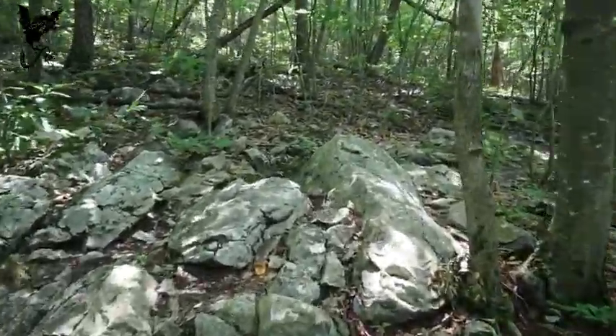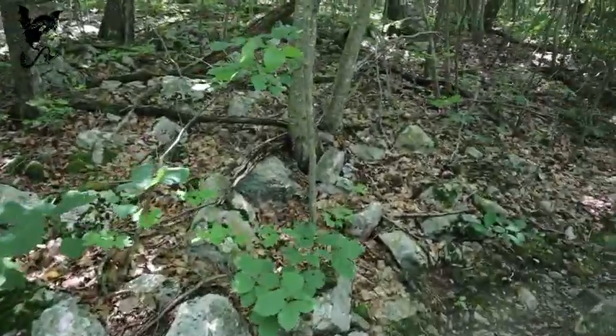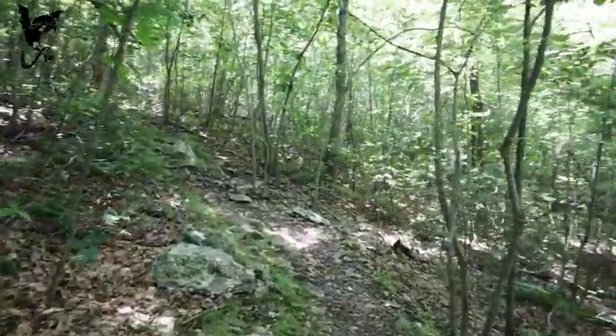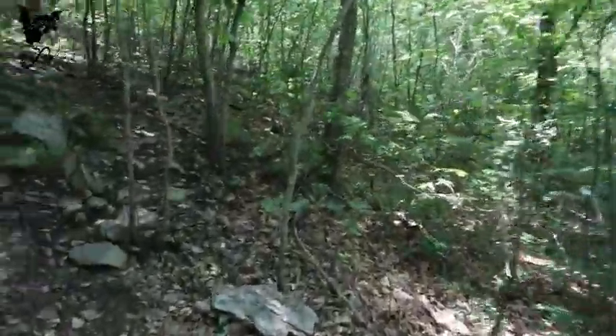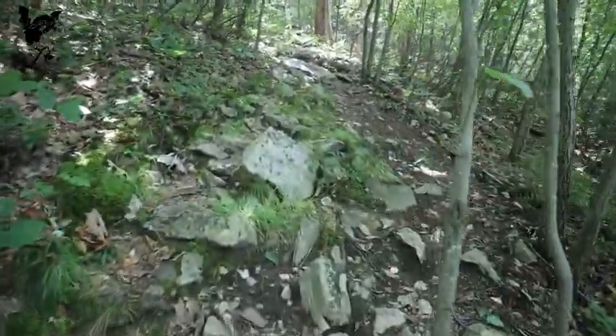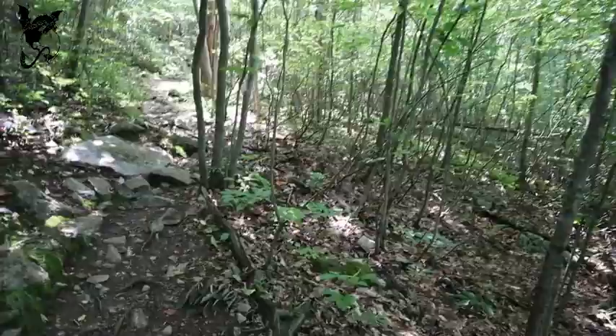There's one section — I probably should have taken a picture — but sometimes just having it in memory is good. There's a nice section where you go through a big fern area, both sides of the trail. The trees are thinned out a little bit there, it's just all fern.